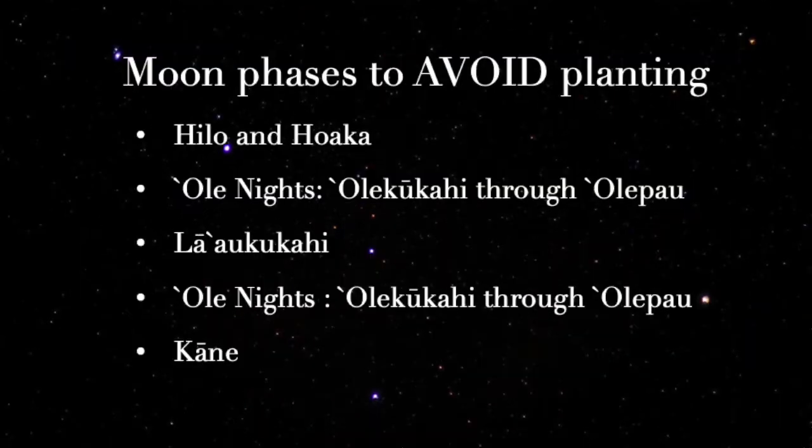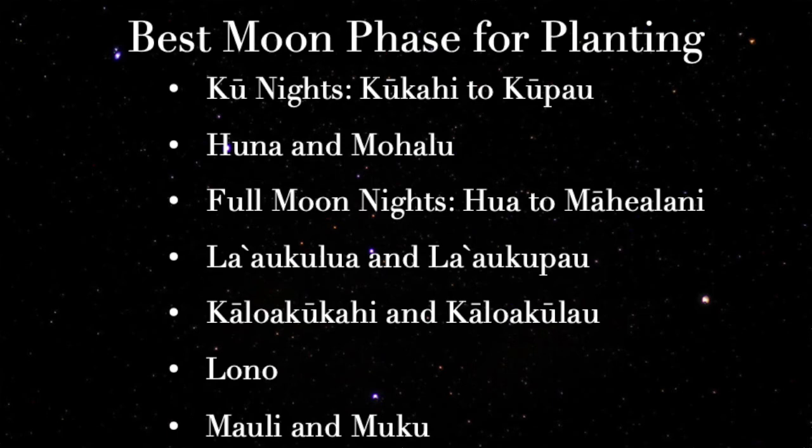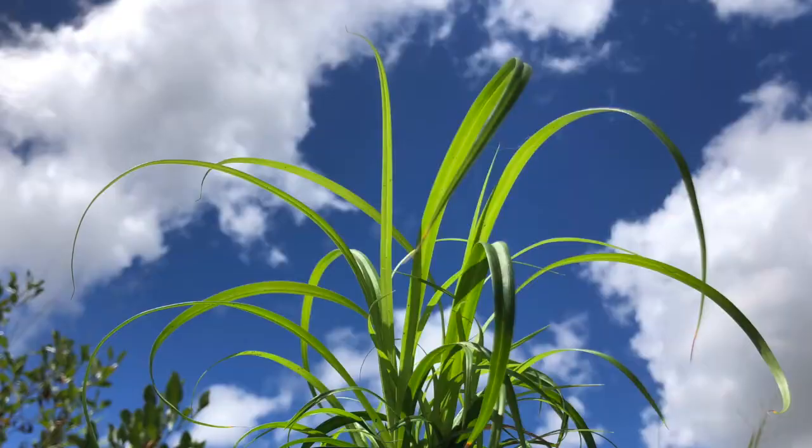To summarize, we want to avoid planting on the dark moons, the Ole moons, La'au Kū Kahi, and the Kāne moon. The best moon phases for planting are the Kū nights, Huna and Mohalu, the full moon nights from Hua to Māhealani, most of the La'au nights and Ka'aloa nights, Lono, Mauli, and Muku moons. All of these moons are great for planting. If we follow these guidelines, hopefully our plants will be successful.